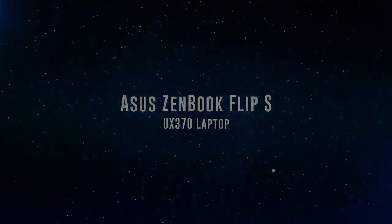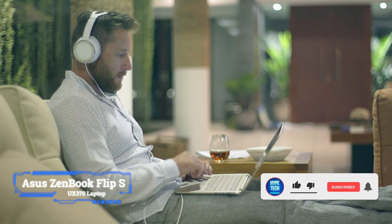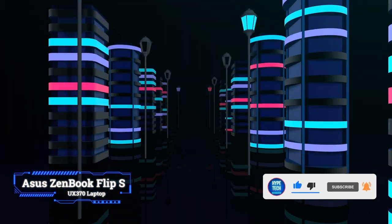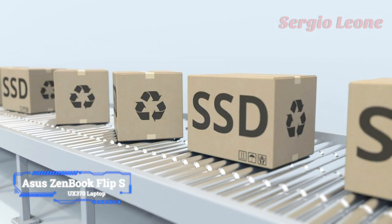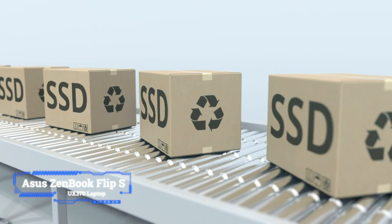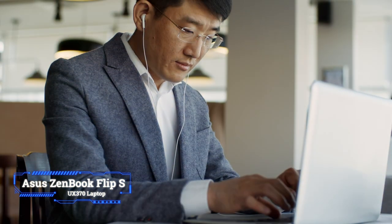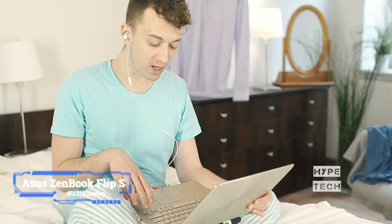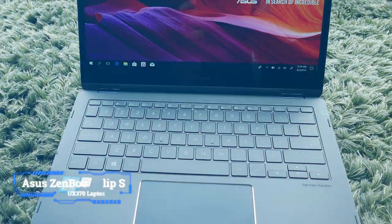Number 3: Asus Zenbook Flip S UX370 Laptop. Asus has struck gold with its new refresh of the Zenbook Flip S 2-in-1 laptop, and it has impressed us enough to make our top 10 list. With the new Kaby Lake R 8th Gen processor powering this device, plenty of RAM, and a super fast PCIe SSD in certain models, this is a stunning addition to our best laptops for music production. Its 2-in-1 design means you can use it as both a laptop and a tablet, and while it's not the most affordable on this list, if you have the budget you'll really be happy with this fantastic device.